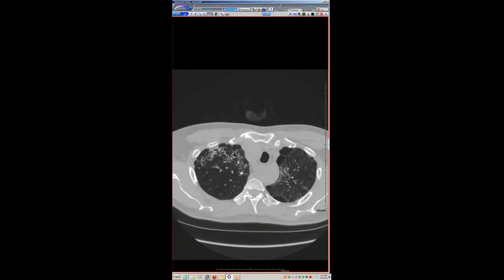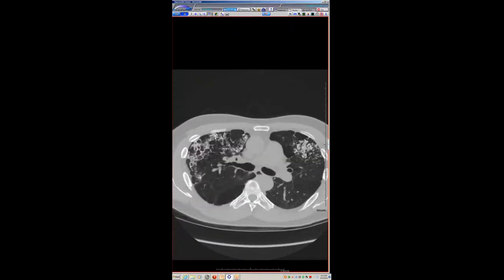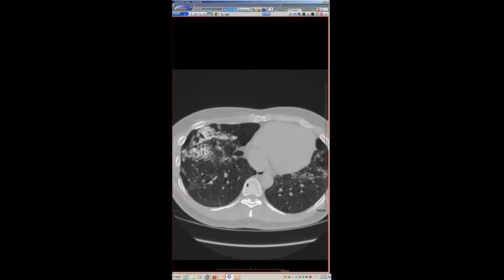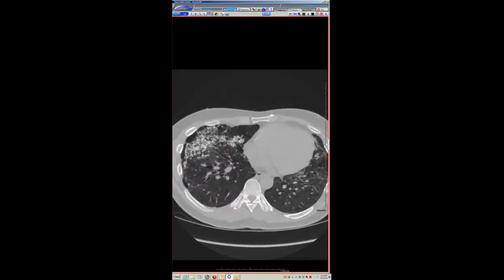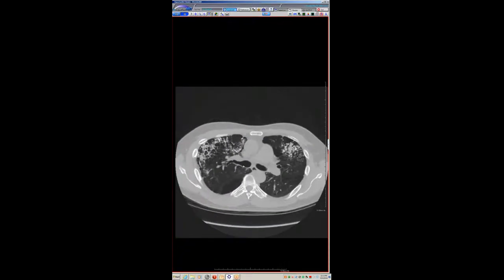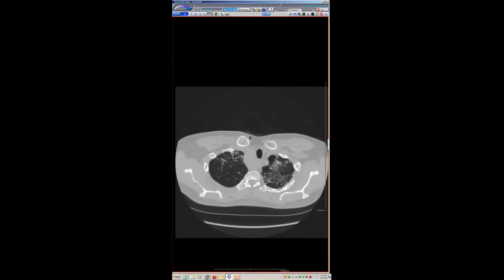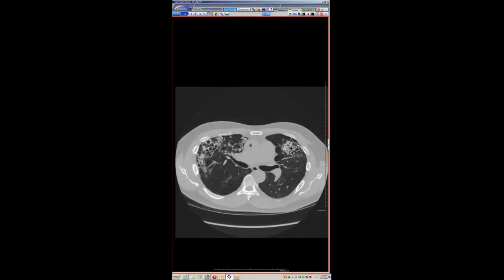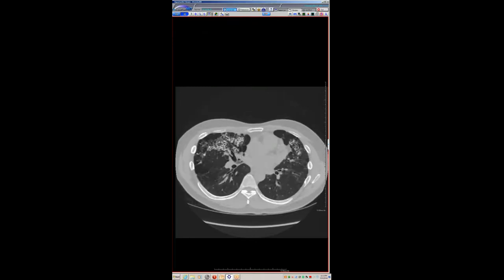The high-density material — confirmed as ossified material on pathology — is predominantly in the upper lung zones, predominantly anteriorly, but relatively diffuse. There's some architectural distortion but it's not striking. Down in the lower lobes there's some fibrosis, bronchial dilation, bronchiectasis, and ground-glass opacity. The patient underwent biopsy, which was read out as exuberant dendriform pulmonary ossification — no amyloid.